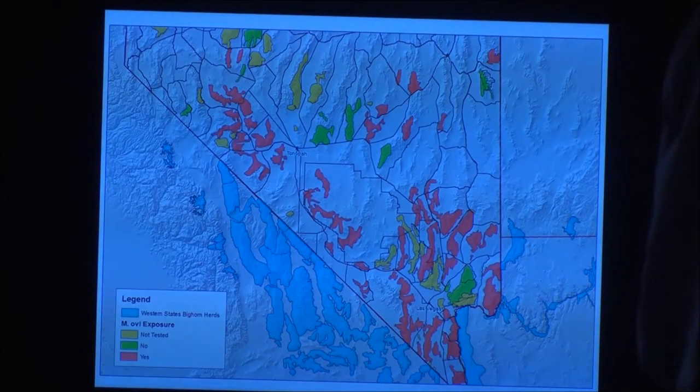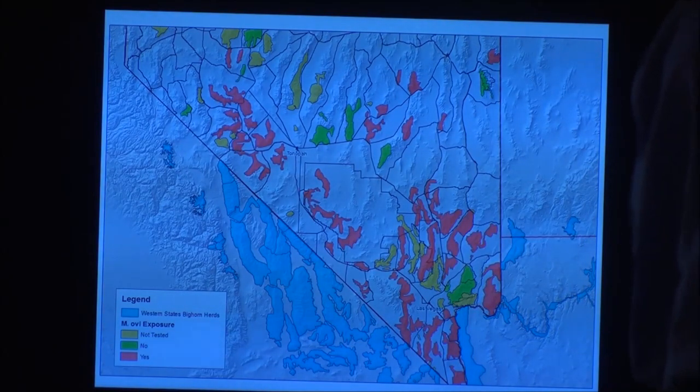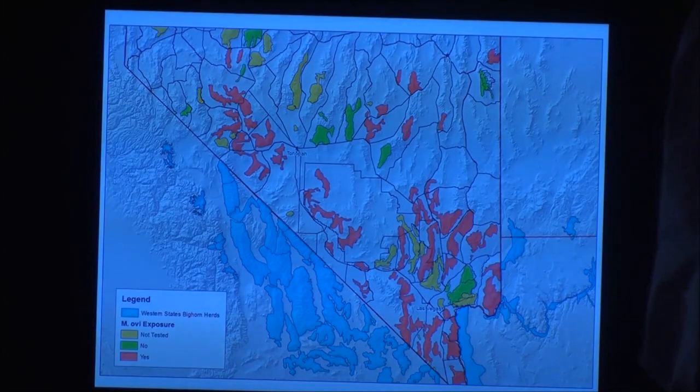We did a big effort in southern Lincoln County and northern Clark County last year, and a big push in 2014 to get Mineral and Esmeralda County herds sampled. Looking at southern Nevada along the California border, the Muddies is the only one that has not been affected. I don't fully understand why.